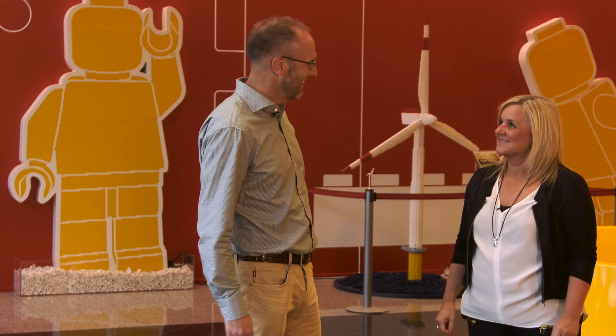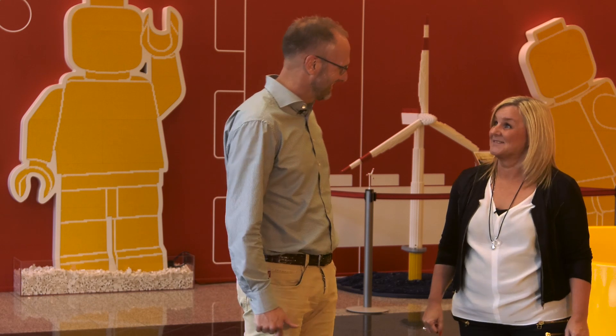Hi Jørn. Hey Charlotte. I'm looking forward to seeing the next LEGO Ideas review video. Thank you. Over the past several months, the LEGO Ideas review board has once again had the privilege to review nine fantastic projects that reached the 10,000 supporter milestone between January and May of 2016 — our first review qualification period this year.